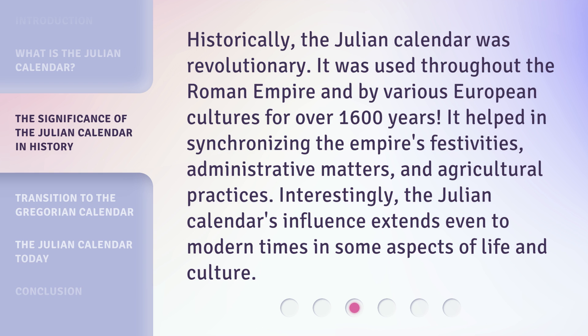Historically, the Julian calendar was revolutionary. It was used throughout the Roman Empire and by various European cultures for over 1,600 years. It helped in synchronizing the empire's festivities, administrative matters, and agricultural practices. Interestingly, the Julian calendar's influence extends even to modern times in some aspects of life and culture.